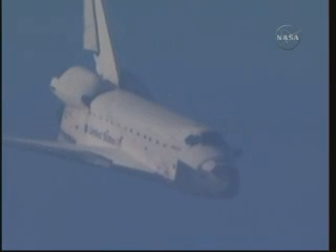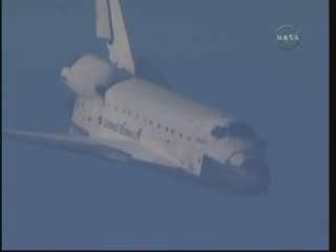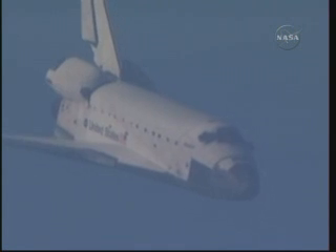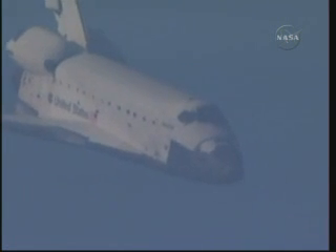Space shuttle Atlantis now traveling 389 miles per hour. It is now on final approach to the Kennedy Space Center. During this point in the flight the shuttle's descent rate is 20 times steeper than a commercial airliner, its angle of attack more than seven times steeper. Now under one minute to go in Atlantis' flight.